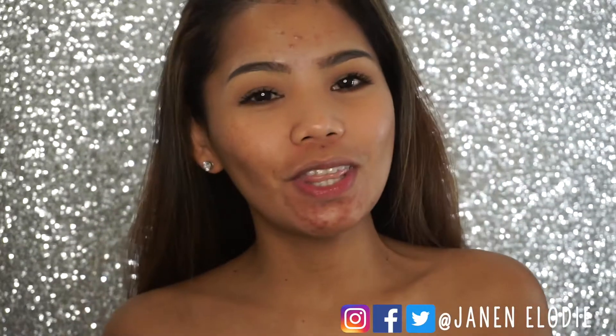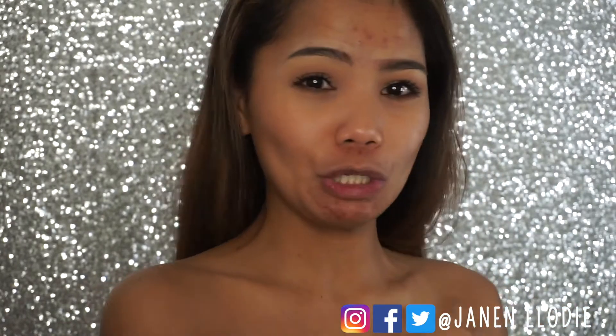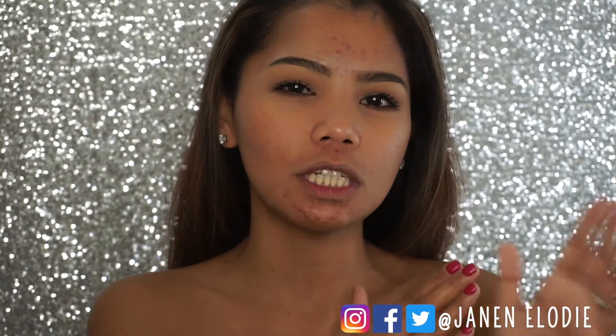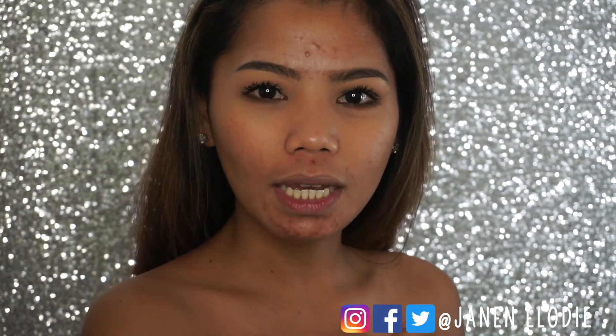Hey guys, how are you doing? This is your girl Janet and welcome back to my channel. Today's video is gonna be interesting because we're gonna look at a new product from my favorite line, my favorite foundation, which is my holy grail — and that is from Estee Lauder.